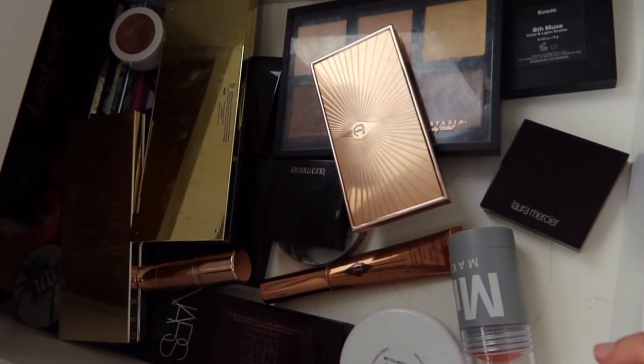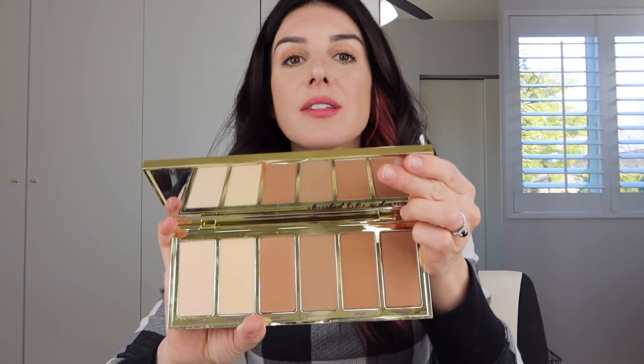Moving on to my drawer that is blushes, highlighters, and bronzers. I'm not big on contouring anymore — I used to use this Anastasia Beverly Hills Contour Cream Kit a lot, but I don't have the time for all of that, so I'm getting rid of it. This is a powder version — a highlight and contour palette from Tarte. I don't think I've ever touched any of the powders in here, which means it's a good time to say goodbye.